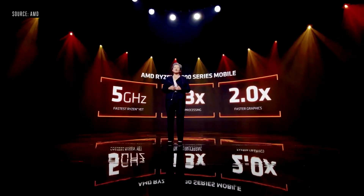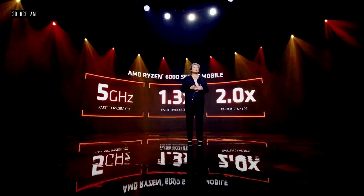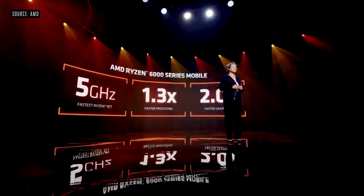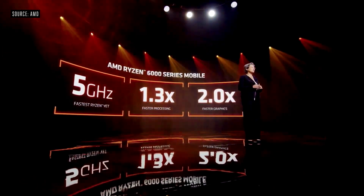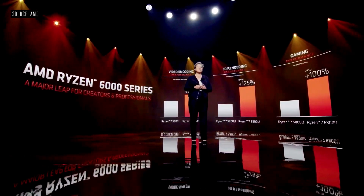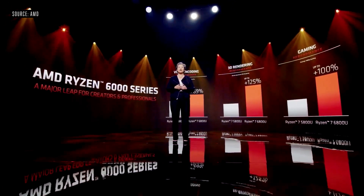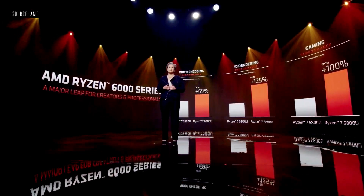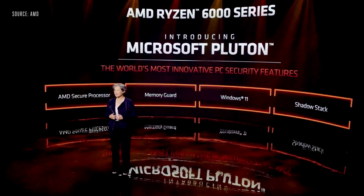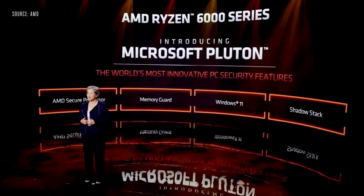Ryzen 6000 powered notebooks feature our fastest Ryzen processor ever, with boost speeds up to 5 gigahertz. We're delivering an average of 1.3x faster performance compared to the 5000 series across a wide range of compute-intensive benchmarks. And with RDNA 2 graphics built in, it's a massive leap. Ryzen 6000 APUs deliver up to 69% faster video editing, more than double the 3D rendering performance, and double the 1080p gaming performance. I'm very proud to announce that Ryzen 6000 series will be the first PC processors to integrate the Microsoft Pluton security processor.